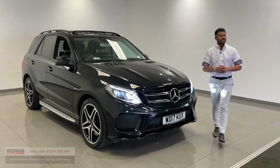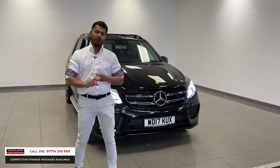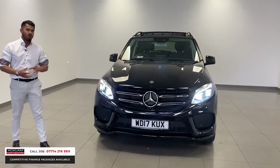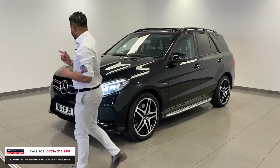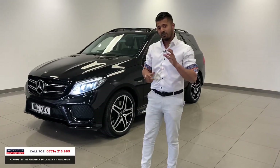Now this is a fantastic car, quite a rare car. This is the Mercedes GLE 43 AMG in a beautiful obsidian black with only 16,000 miles on the car, full Mercedes service history, 2017 17-registration, and today the live price on this car is only £36,990.